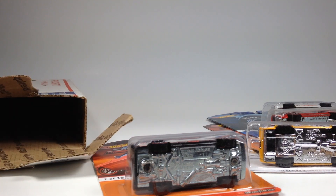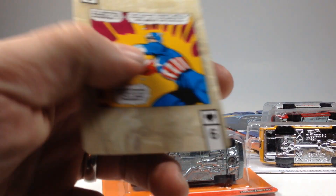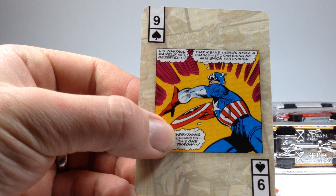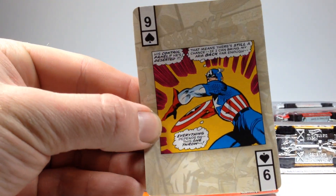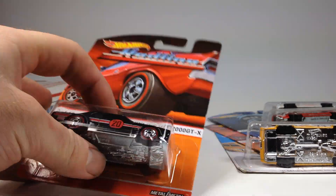Also in the box we've got a Captain America card — the nine of spades — and one little piece of koozie. That's pretty cool. Thank you, Jimmy!